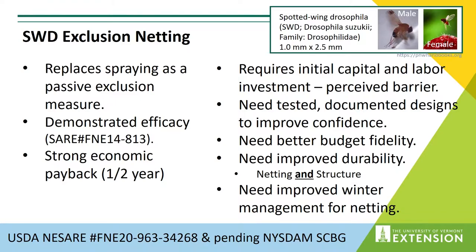What we aim to do with the current project — which is actually two projects: a Northeast SARE farmer project combined with efforts with the New York State Department of Ag and Markets specialty crop block grant for additional demonstration sites in Western New York. We're trying to understand the capital and labor investment, which we understand is a barrier to adoption. We wanted to test and document designs to improve growers' confidence, get better budget information, improve durability of both the netting and the structure, and work on improved winter management for the netting, which is typically only used during the ripe harvest season.